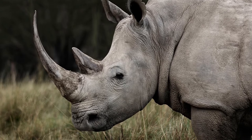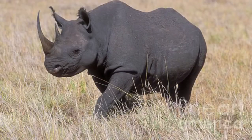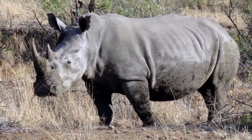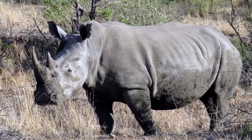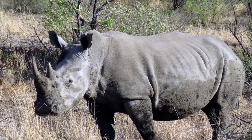Rhino horns are made out of keratin, which is the same substance that makes human fingernails. Black Rhinos and White Rhinos, like the Asian Rhinos, have very poor eyesight, but it's more than made up for by great senses of hearing and smell.